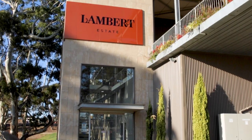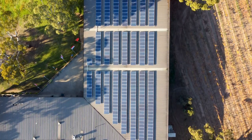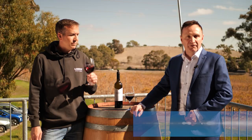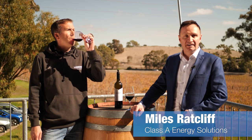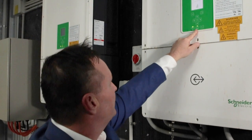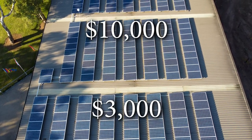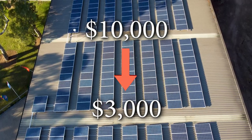And there's a massive hip pocket benefit too. The 100 kilowatt solar system cost $120,000 to build. It's made up of 360 250-watt ET Solar panels powered by four Schneider CL inverters. The reduction in bills has been significant, with the Lamberts' electricity bill dropping from around $10,000 a month to $3,000 and sometimes even lower.